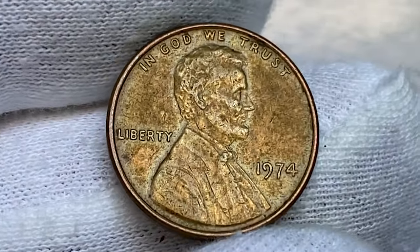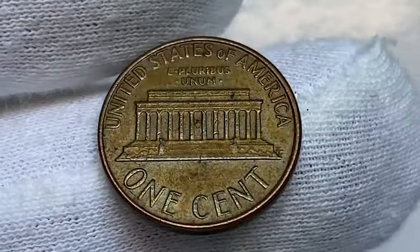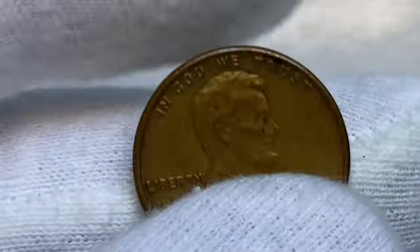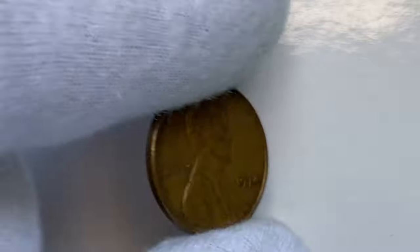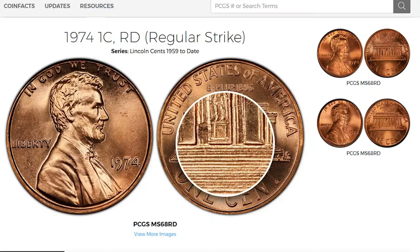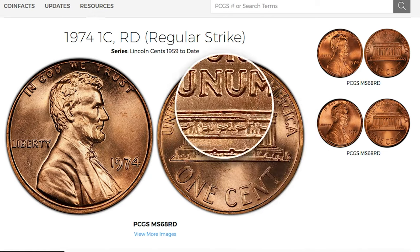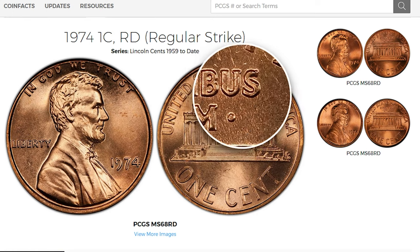However, starting from MS67 grade, they are starting to fetch pretty good sums at auctions — they are very hard to find. MS67+ specimens are scarcer and have a guiding price of $850. The super rare grade is MS68: PCGS has reported just three specimens in that grade with none finer, and the guiding price is $6,500.